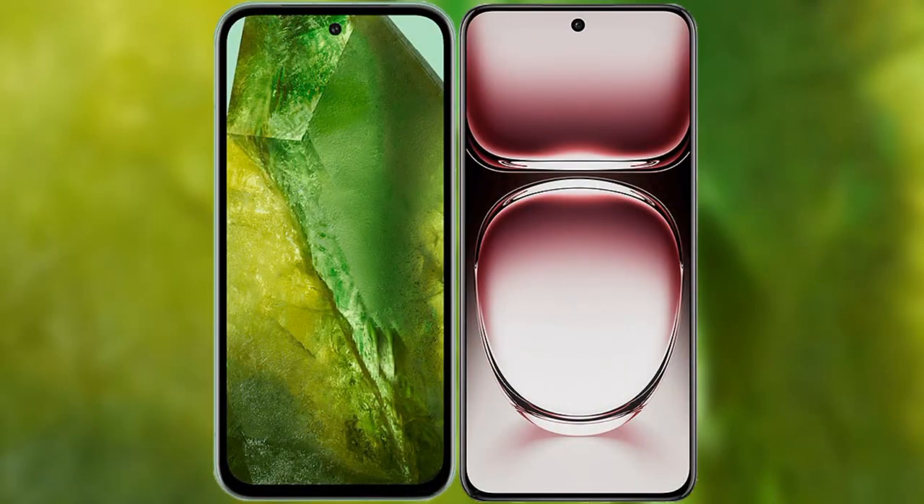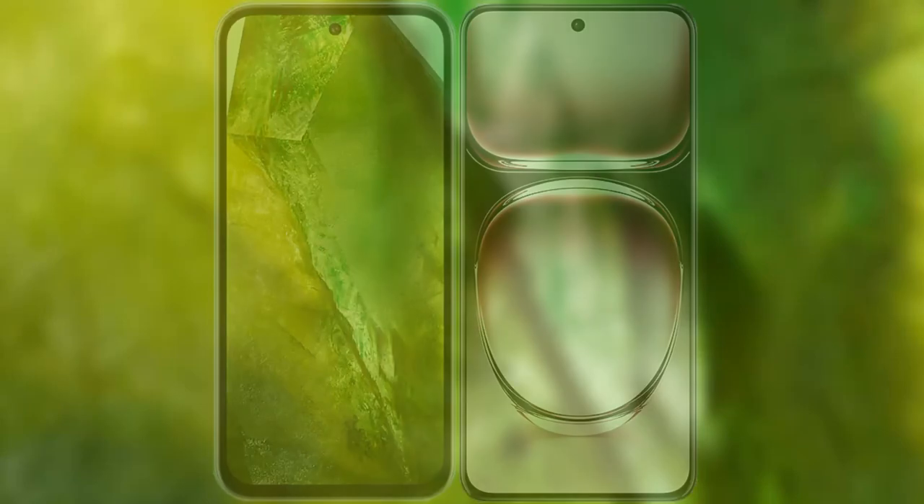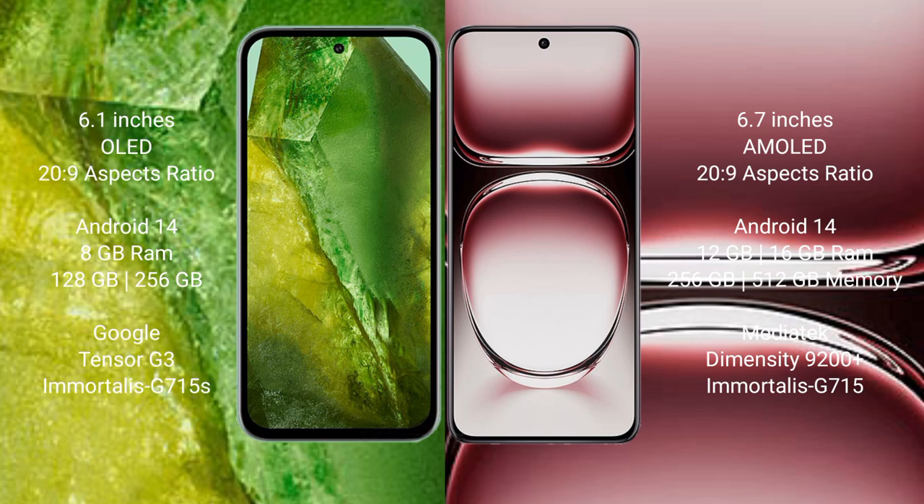I will compare the new Google Pixel 8a with Oppo Reno 12 Pro. Google Pixel 8a comes with a 6.1-inch OLED display and 20:9 aspect ratio. Oppo Reno 12 Pro comes with a 6.7-inch AMOLED display and 20:9 aspect ratio.